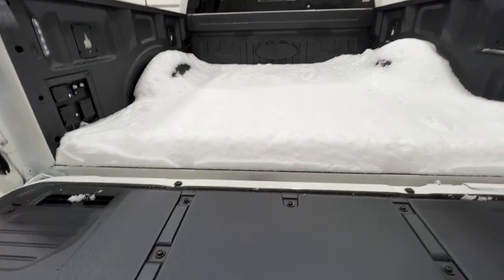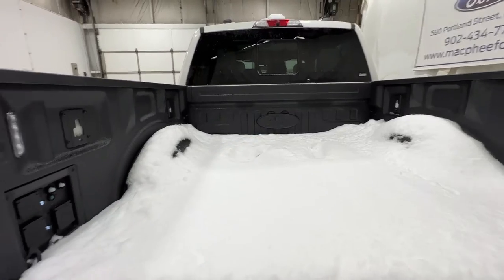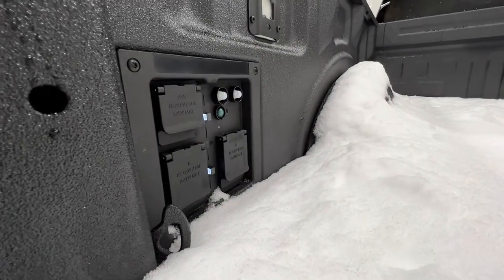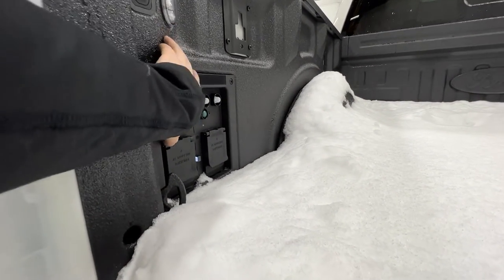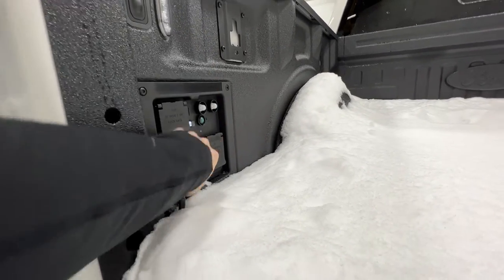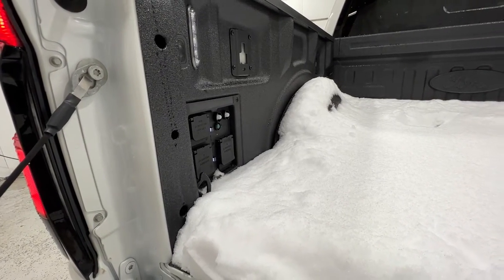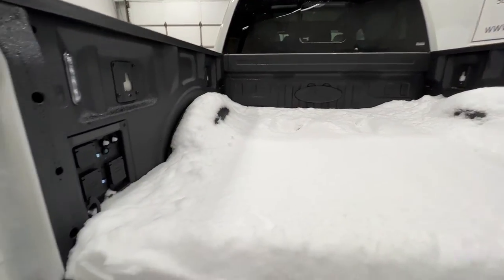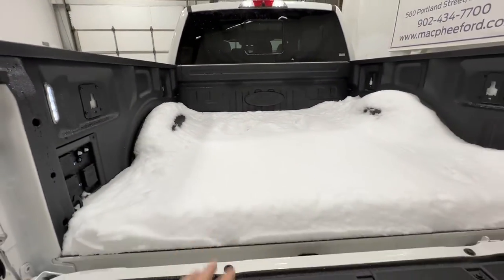We do have a spray-in Ford factory bed liner. All Lightnings come equipped with the 9.6-kilowatt Pro Power Onboard System — basically an onboard generator — allowing you to have a multitude of outlets in the back. We have a 240-volt circuit as well as four additional 120-volt, 20-amp circuits in the bed. There are even more outlets inside and also in the front trunk. We also have LED box lighting and lots of tie-down points.